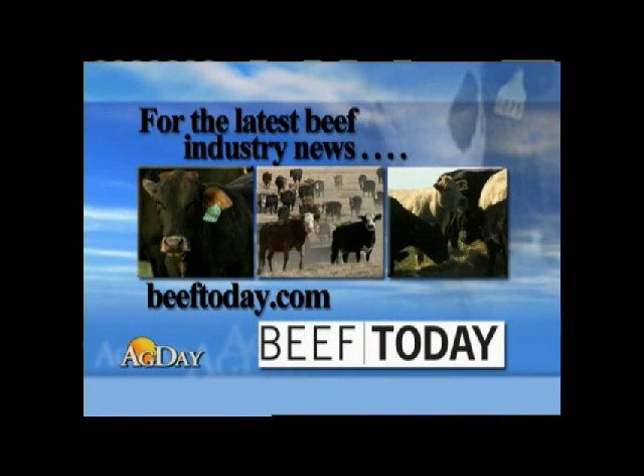Thanks, Chuck. You can get many more updates on the beef industry, including market and production information, from our partners at beeftoday.com.